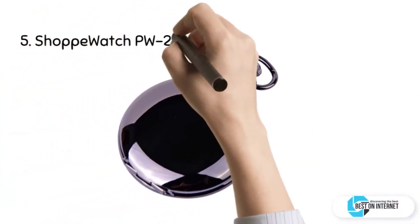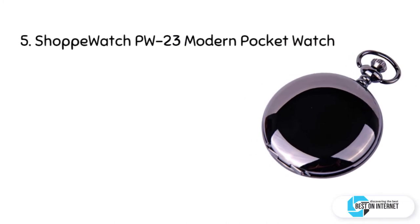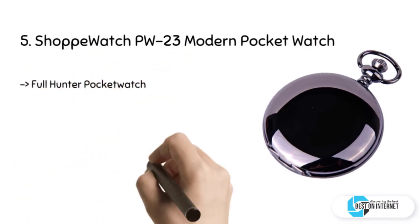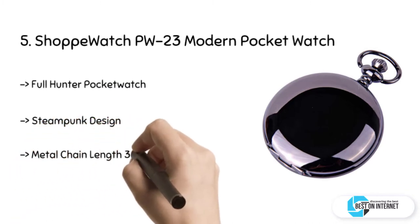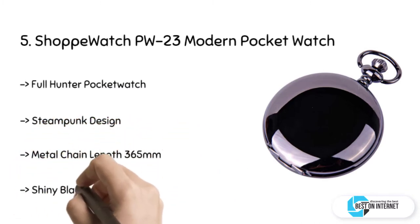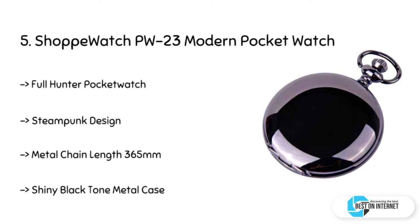I am starting from the last in the list, and the product is the Shop Watch PW23 modern pocket watch. As you can see, this pocket watch has the most favorite color of men — classic black. The case material of the watch is shiny black along with a metal chain of 14 inches.